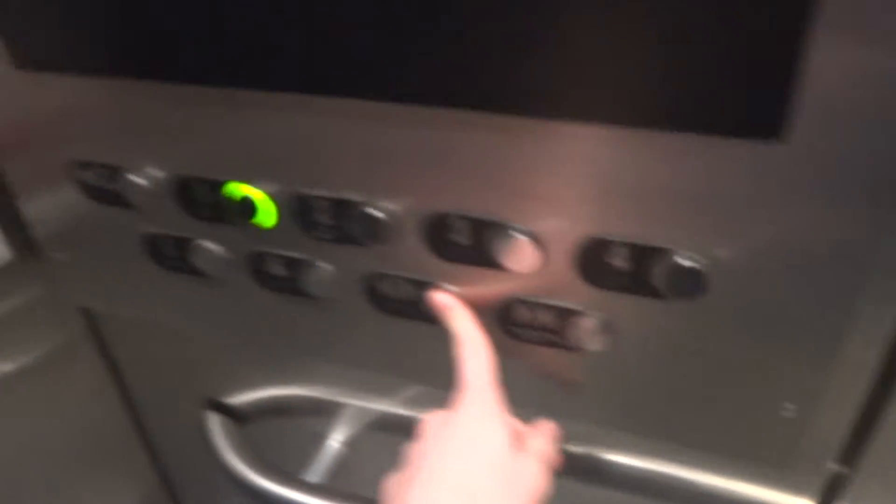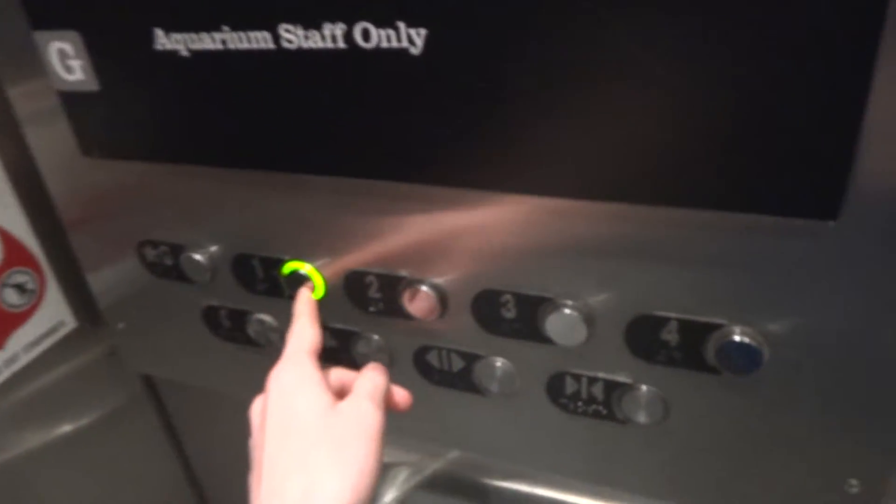One. Hi. Hi. I'm sorry. What floor would you like? Alright.